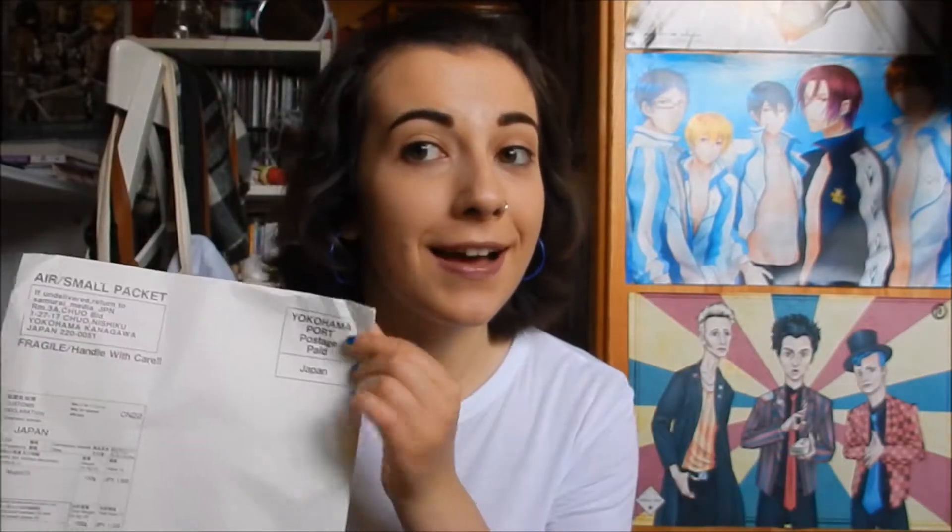However, before we get into the haul, I have a package that I thought would be fun to open. Because obviously I bought this, so technically this could be included in the haul. It's from Japan. Can you guess what it is? Because if you've been keeping track of what I've been buying the whole of this summer, you'll know what it is. The collection is pretty much complete now. I'm so excited. Oh my god. Zankyo Reference.